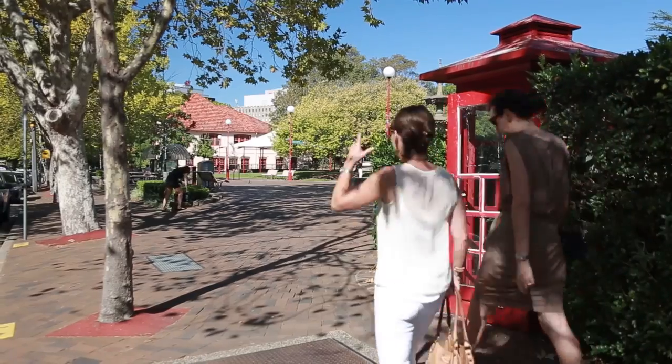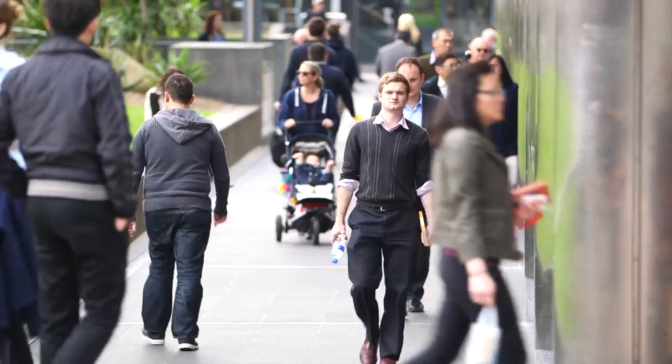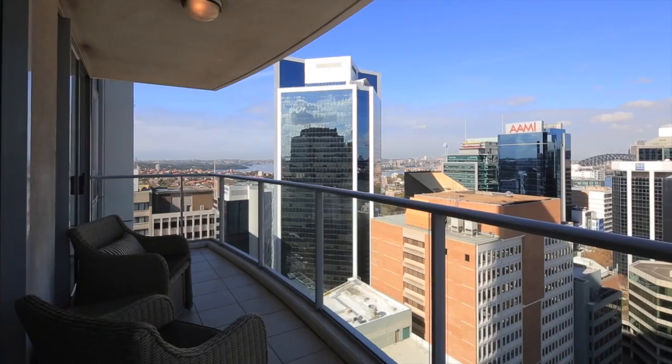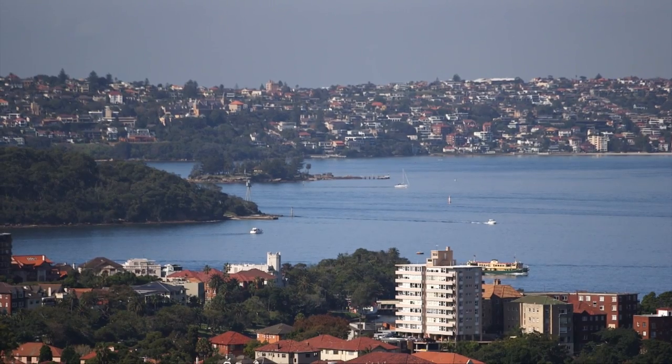North Sydney is a bustling hub of activity full of cafes, bars and restaurants. At its heart you will find 77 Bury Street, a block of apartments with stunning views of the city and harbour.